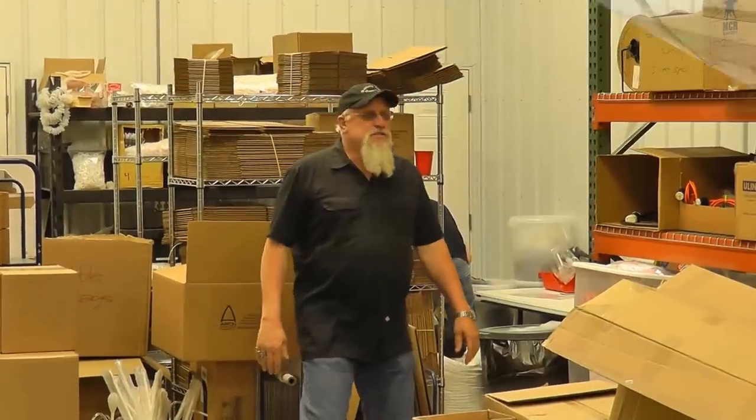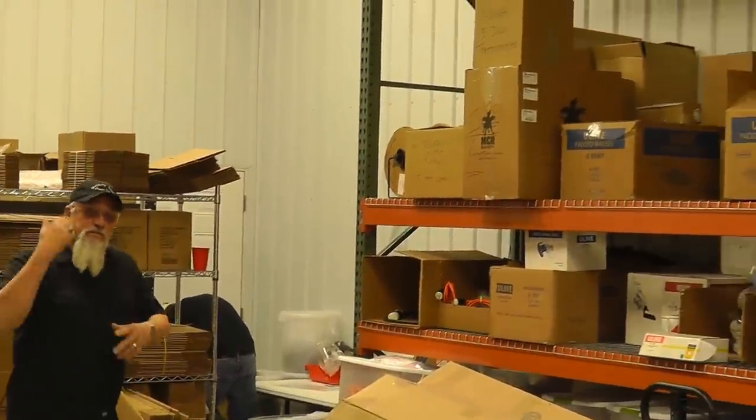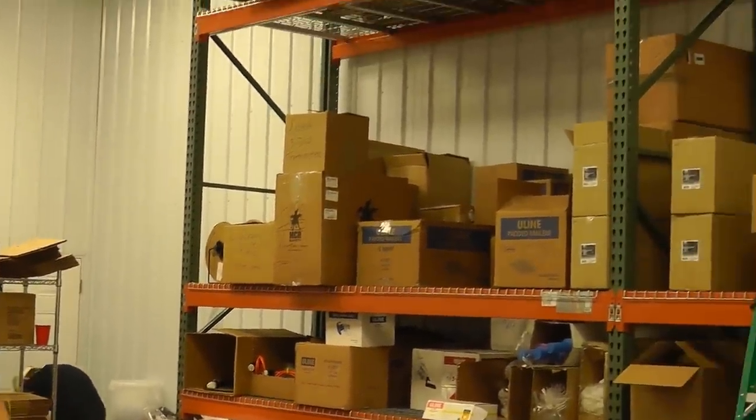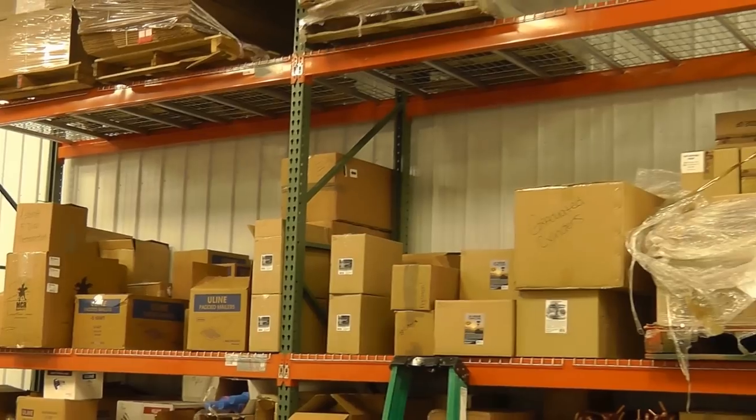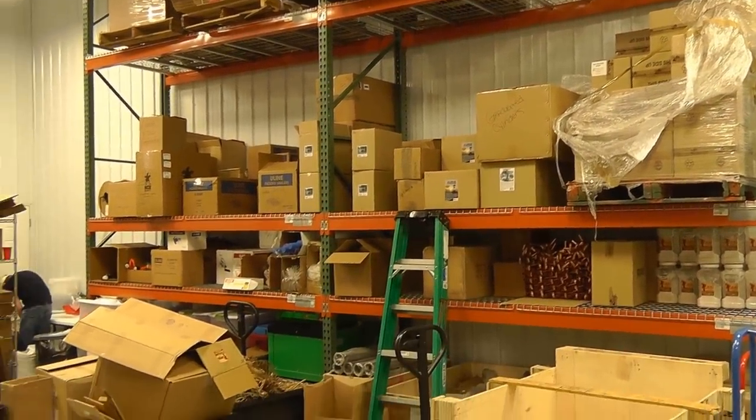Here's part of our warehouse — as you can see, we've got products, skids and stuff. We get stuff in and try, weekly, to turn it over and get it back out to you. We've got our man over here packing up some grain for you.